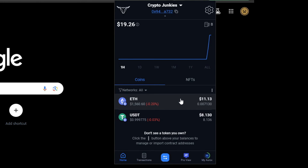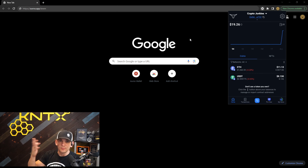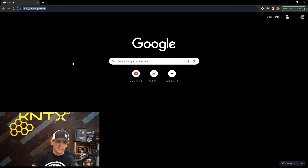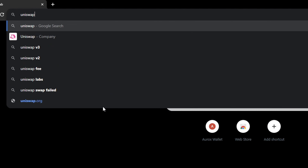As you can see I've already funded this wallet with $11.13 worth of Ethereum — that's 0.007130 ETH — and $8.13 worth of USDT, which is 8.136 coins. Now I've got some funds in here and can do fun things. I want to show how the wallet actually connects to a protocol and webpage that you're trying to interact with, so I'm going to go to uniswap.org.